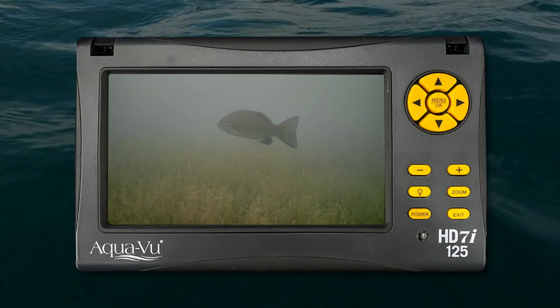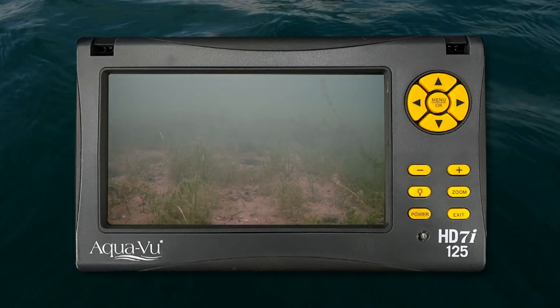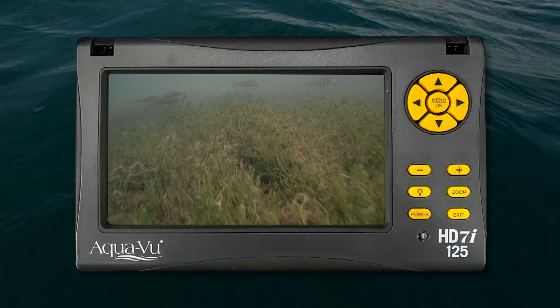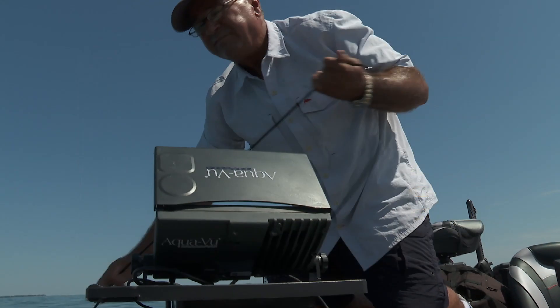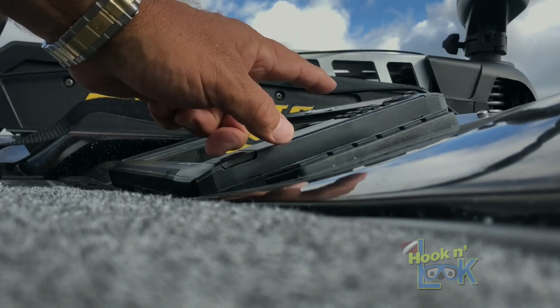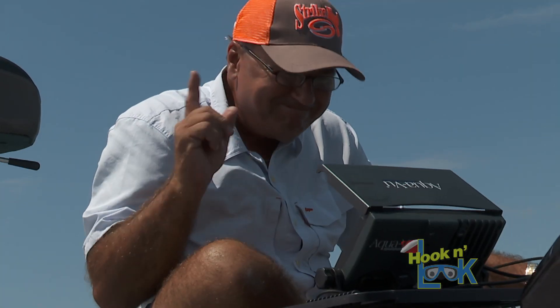Vegetation type, vegetation mixture, open pockets, crayfish burrows, baitfish — collecting this information will not only help you comprehend the mechanics of the main lake, but assist in locating schools of smallmouths. And it's entertaining for all aboard.